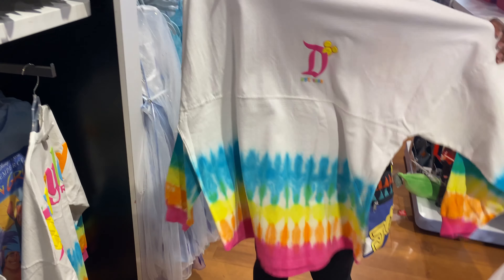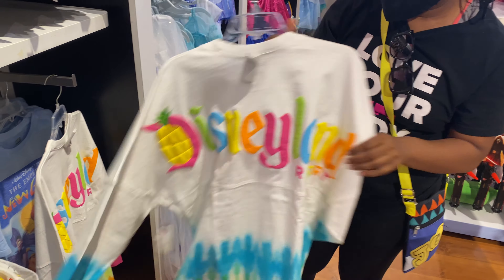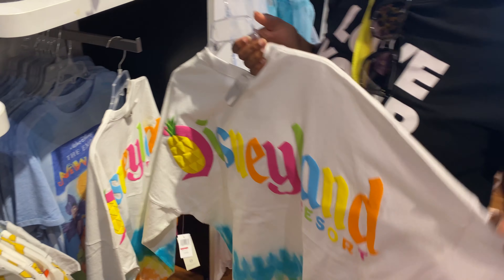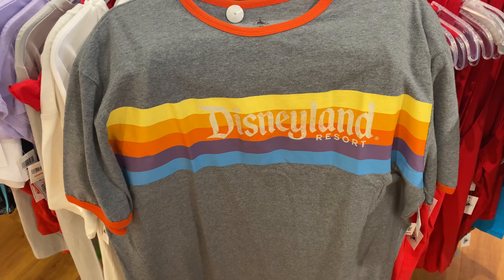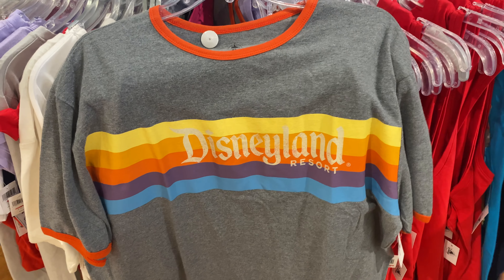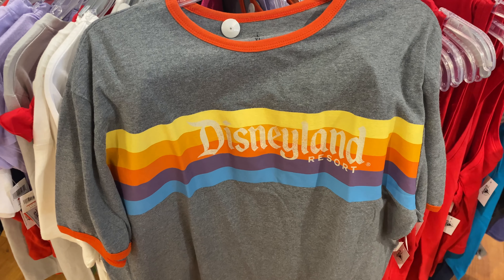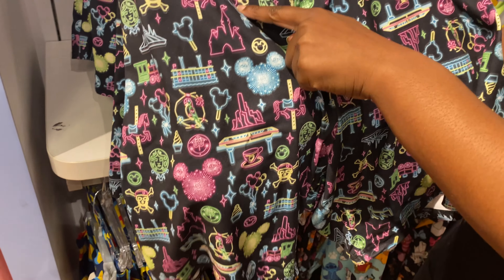There's a Spirit Jersey here for $51.99. It's cute and nice — I like it a lot — but I don't think I like it for $51.99. This other shirt is probably my second pick; it's $12.99 and I love the retro Disneyland aesthetic of it, so I'm definitely taking this one home.